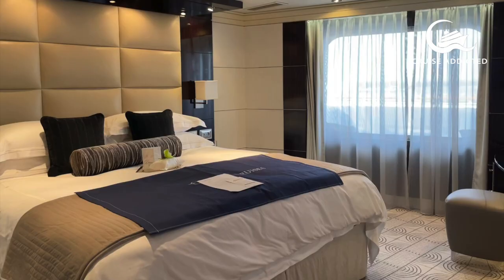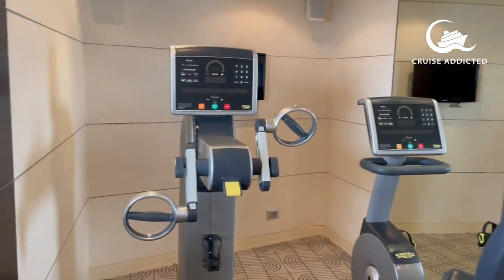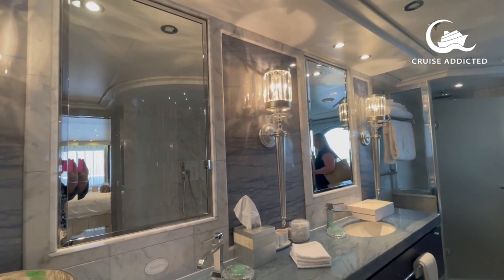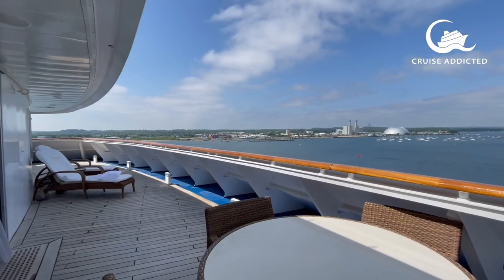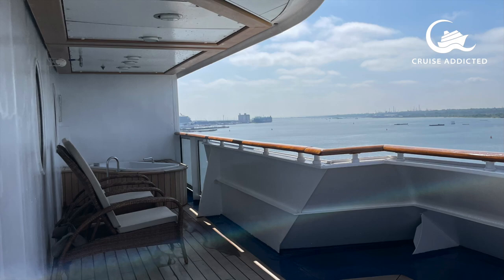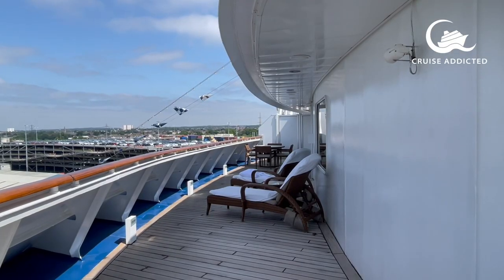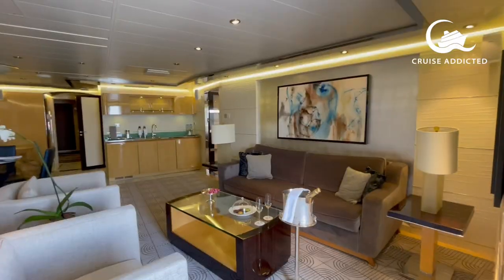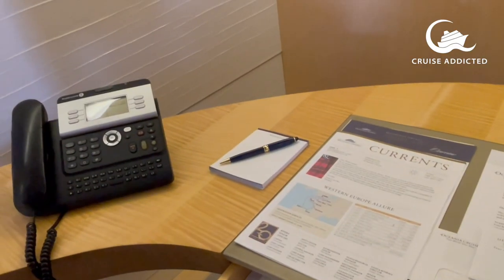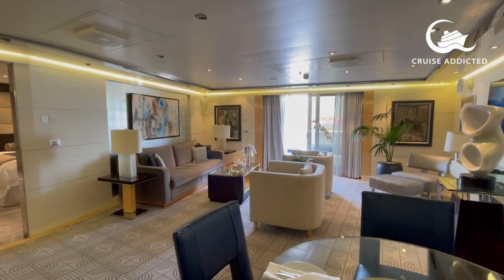Up on the bow we find the Vista Suites. Room 12000 on deck 12 is gorgeous and even has its own small gym. It's a suite with a huge wraparound balcony right up on the bow, with a hot tub, seating area, and a dining table out on the deck. You can tuck away out of the wind if you want to. Stunning bedroom and bathroom — probably my favourite room, and where I'll be heading if I ever win the lottery. There are four Vista Suites up on the bow.